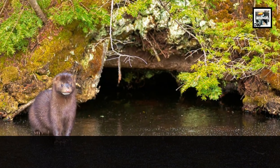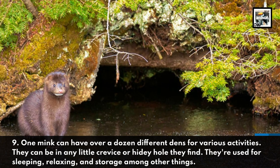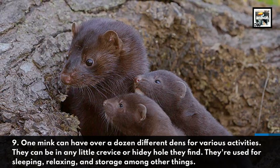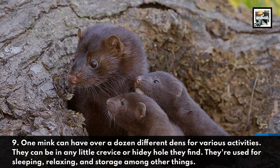One mink can have over a dozen different dens for various activities. They can be in any little crevice or hidey hole they find. They're used for sleeping, relaxing, and storage, among other things.